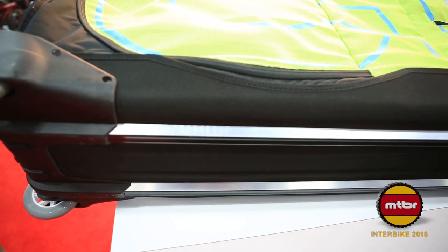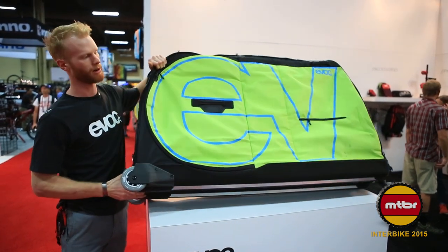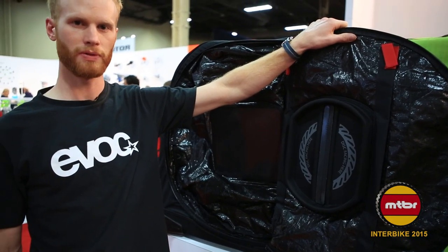The bottom of the bag has full-length aluminum rails and a fully molded bottom frame, making for better rigidity and more stability while traveling. Another feature is improved disc brake protection.